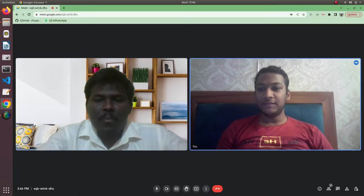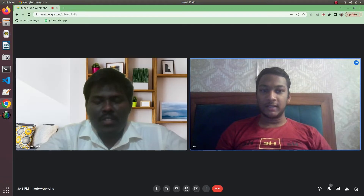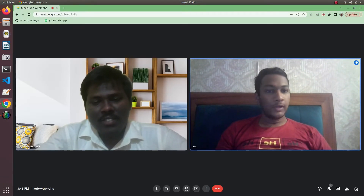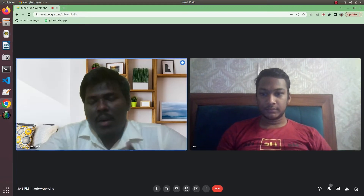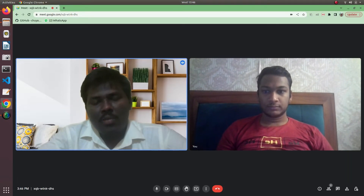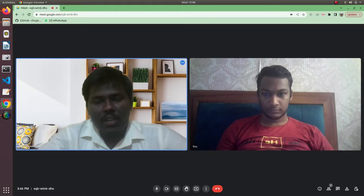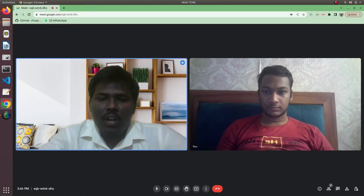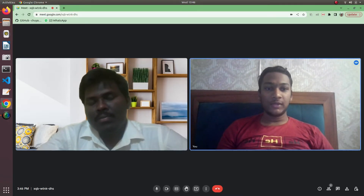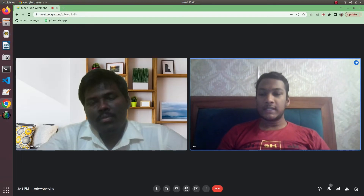Hi Naveen. Firstly, welcome to my channel and congratulations on your placement. Thank you. Would you like to introduce yourself first? My name is M. Naveen. I'm currently pursuing B.Tech in computer science with specialization in network and security at VITAP, which is one of the campuses of VIT, situated in Amaravati. Thank you so much. You can now tell us about the placement process — how many rounds were there and what they comprised of?